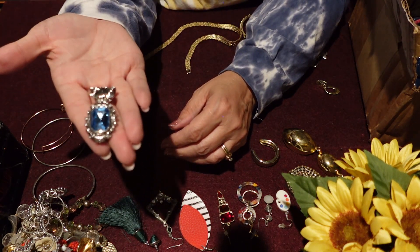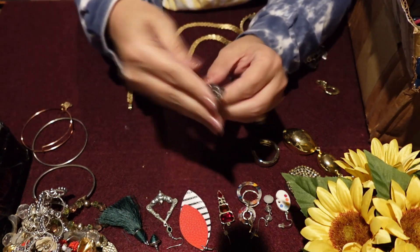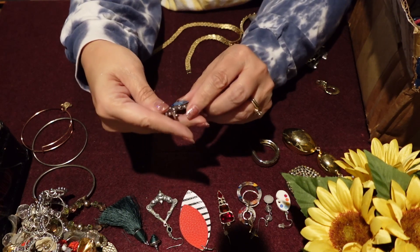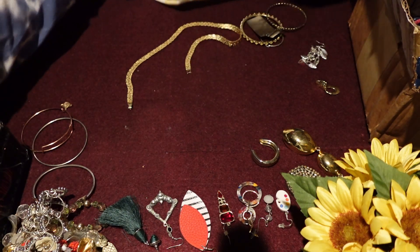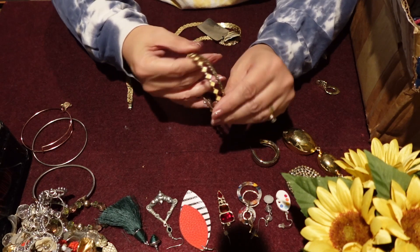This is a pendant — it's pretty. I don't know if there's a chain in the box, we'll see. And it looks like there is a signature on the back, so I might set some of these aside. Maybe if we have time we might look and see who they're signed by.